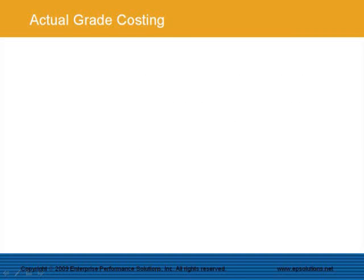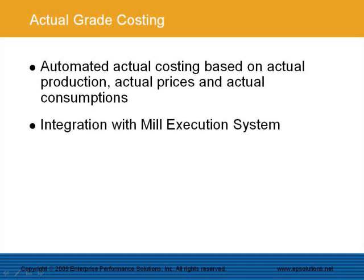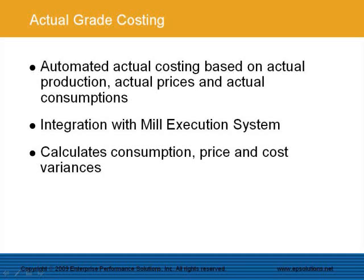The EPS Product Cost Management System has functionality for actual costing on a production process and period basis. Actual costs are automatically calculated based on actual production, actual prices, and actual consumptions. There is a direct integration with the mill execution system that removes the need for unreliable manual data transfers. The system automatically calculates consumption, price, and cost variances for any period range, and can also allocate cost variances to grades to get actual costs per grade. Please note that the EPS Real-Time Costing Module takes actual costing even further and calculates the actual cost for every produced paper reel.